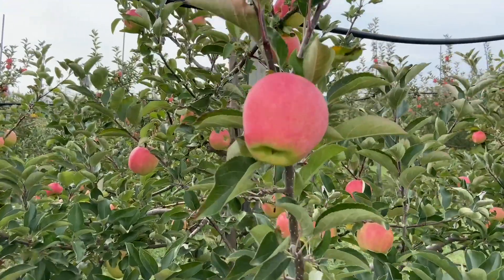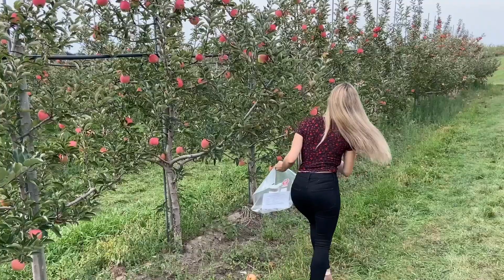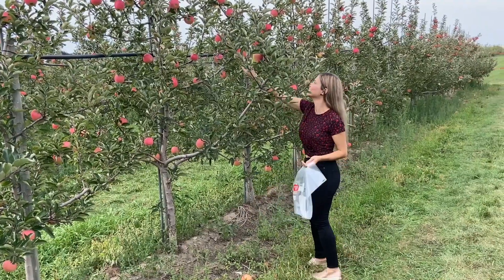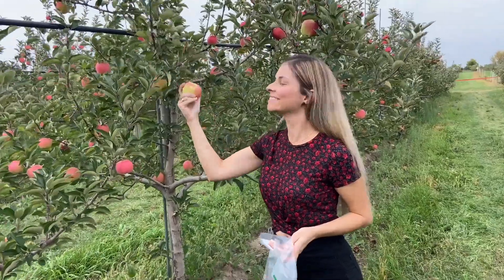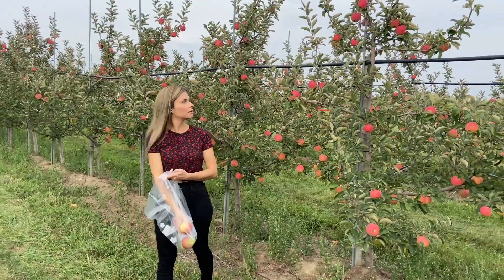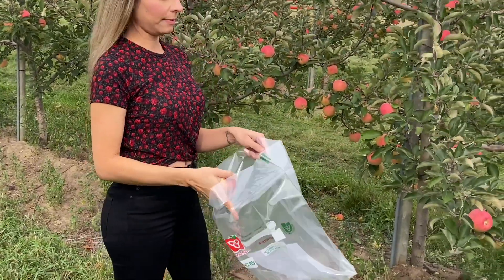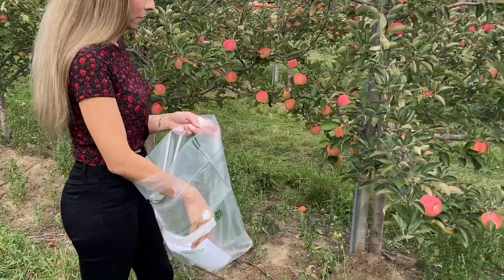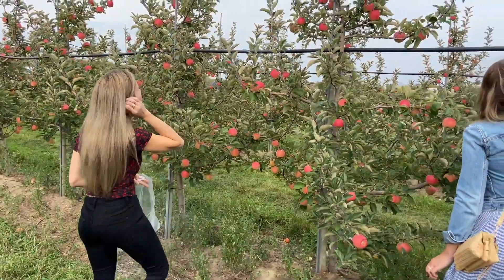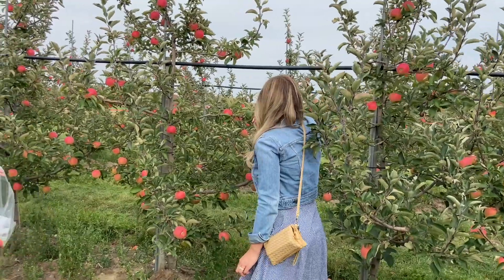Choose apples that are nice and round, firm and have no bruises. To pick an apple off the tree, rotate the fruit upwards and twist — the fruit should come off easily. And here she is, my beautiful friend Nicole. She is helping me to get the best apples on the farm.